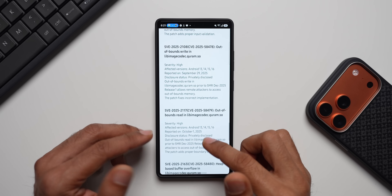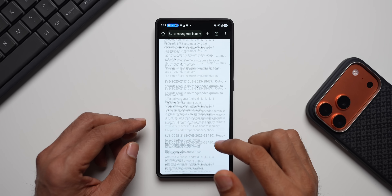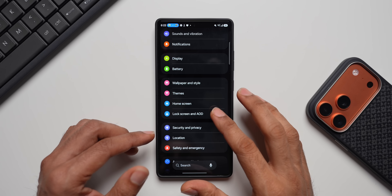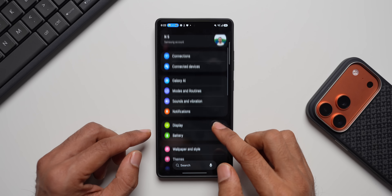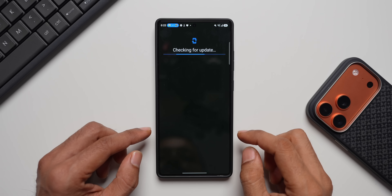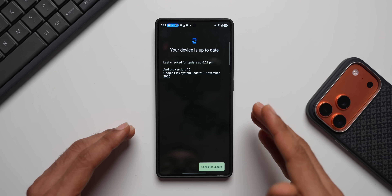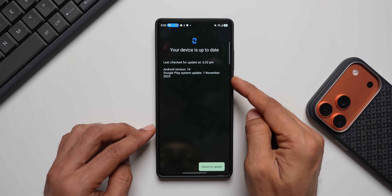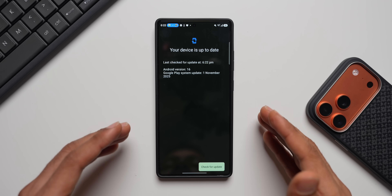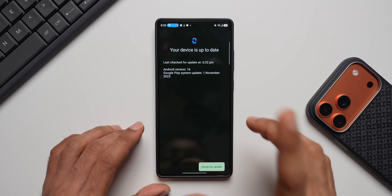There are some important vulnerabilities fixed, which is why we need to keep our devices up to date — go ahead and update your device. Checking Security and Privacy > Updates > Google Play System Update, it's showing November. This probably got updated automatically when I installed the One UI 8.5 beta. Previously it was still on September, but after installing 8.5 the November update is already here — let me know in the comments whether you've got the November Google Play system update on your Galaxy S25 series.